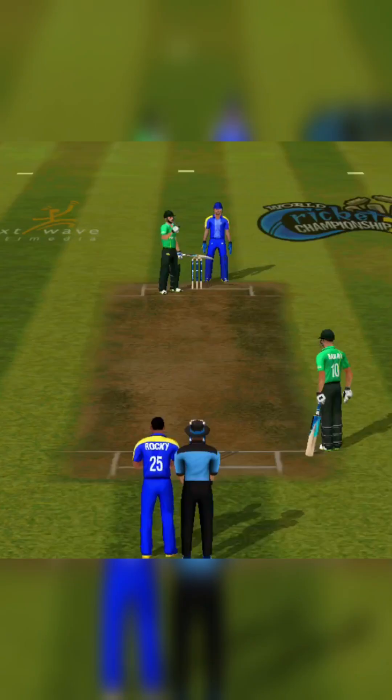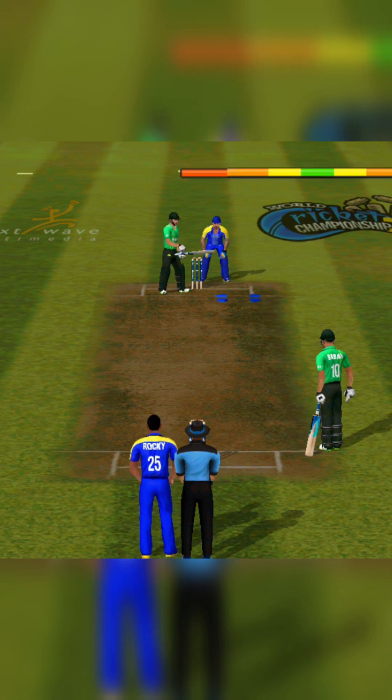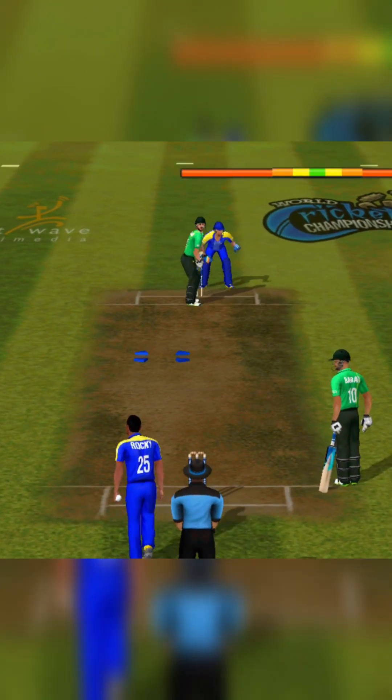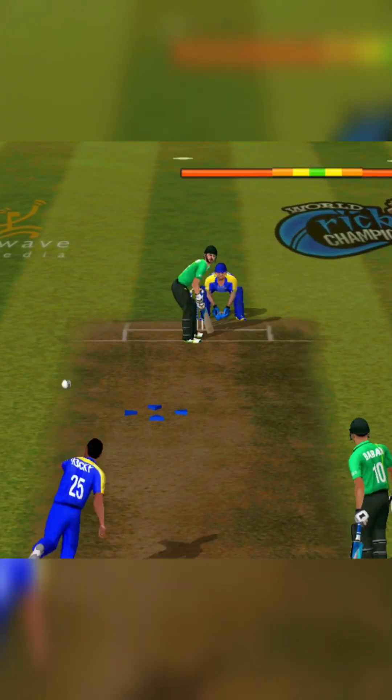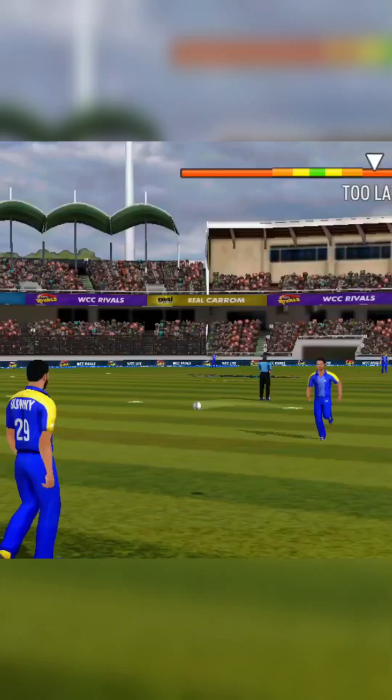Such intimidating swing. The striker is hesitant to make any big moves — no runs off that ball. Definitely off by a second or two; an unfortunate blunder by the striker.